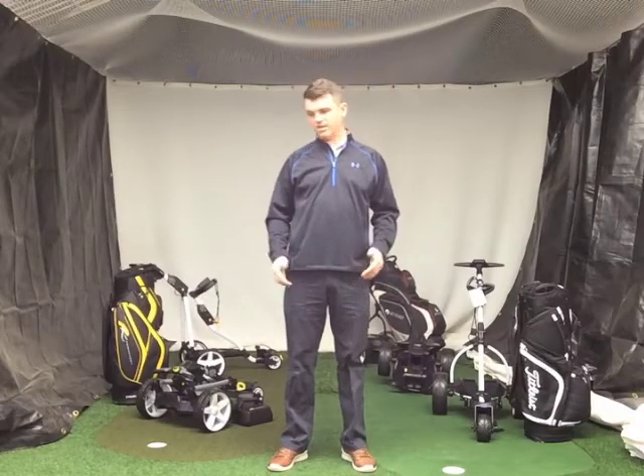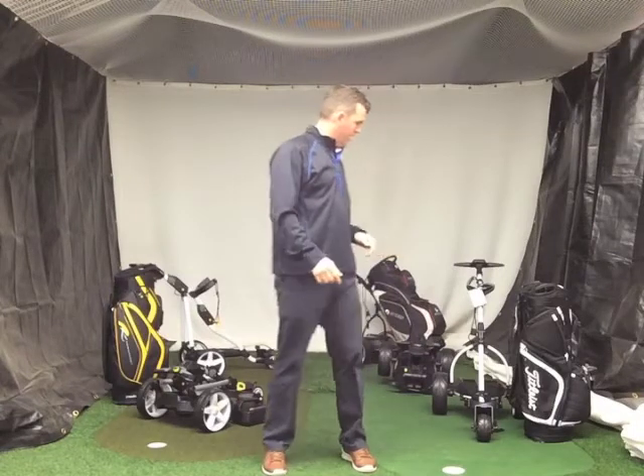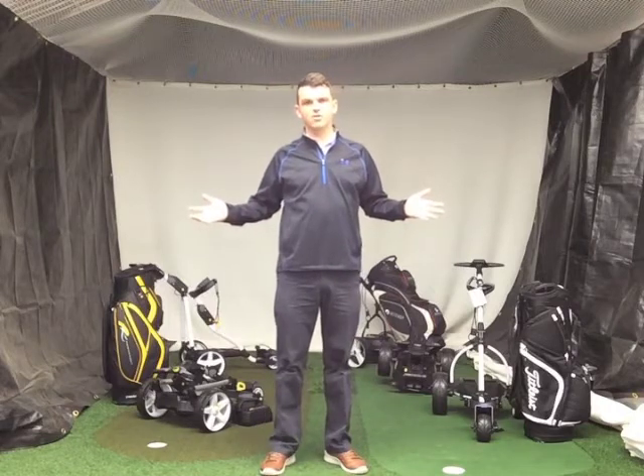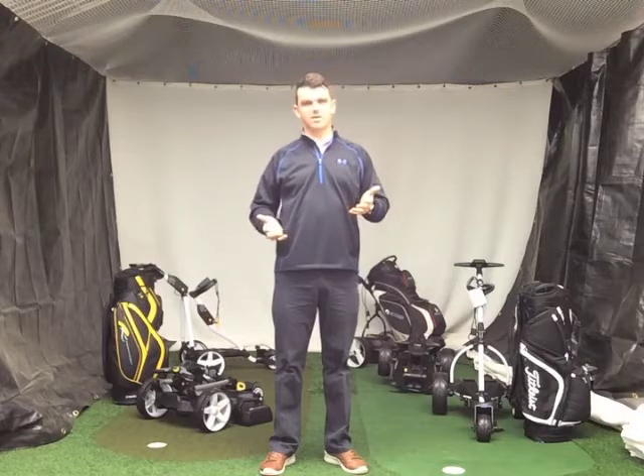Hi guys and welcome to Greenville Golf. Instead of being surrounded by a bevy of beauties, I'm surrounded by a bevy of beautiful golf trolleys. Around here I'm known as the trolley man, to be honest. That's kind of my specialised subject — one of my specialised subjects.